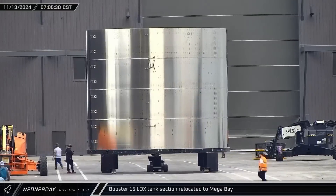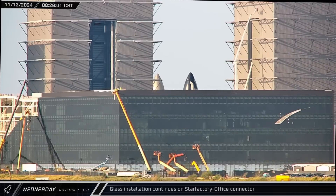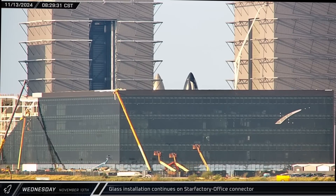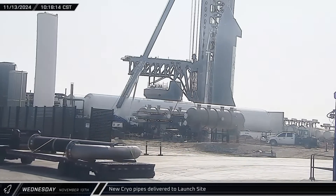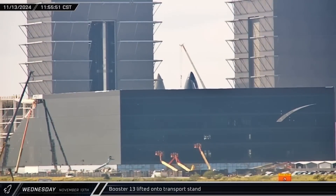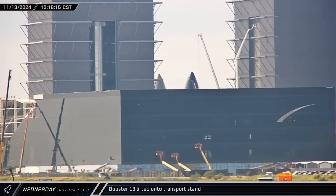The next of Booster 16's liquid oxygen tank sections was brought out to the ring yard ahead of installation. Only one course of glass was left to install in the concourse between the office and Star Factory. A pair of large pipeline assemblies were delivered to the launch complex to carry propellants to the second pad. Booster 16 was then lifted off its work stand inside Mega Bay 1 and set down on the booster transport stand, with the hot stage adapter fitted to the top of the booster.